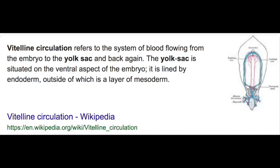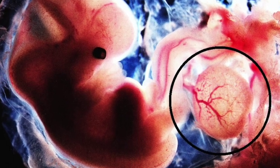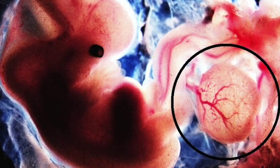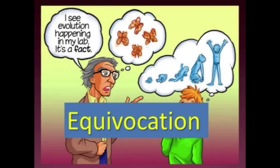Also consider vitelline circulation, the system of blood flowing from the embryo to the yolk sac and back again. This system would not even exist at all without the yolk sac. This was never a useless leftover remnant of a yolk sac. It was never a yolk sac at all and should never have been called one — hence the modern-day name change. One can only wonder why evolutionists would call the structure by the wrong name and label it primitive when it's absolutely necessary for the survival of the developing individual.